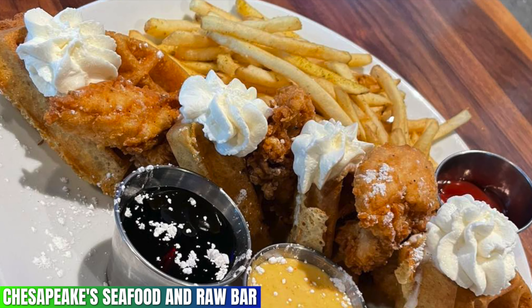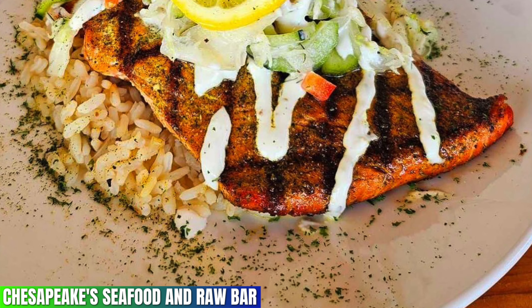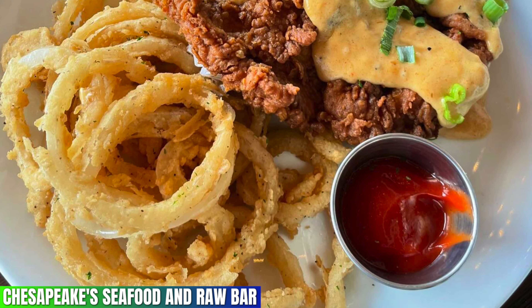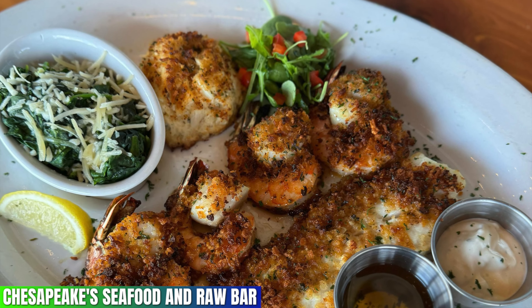Chesapeake Seafood and Raw Bar features a 4.6 out of 5 on Google. If you're in the mood for some great seafood in the Smokies, then this is the place for you. And if you're not a fan of seafood, you will enjoy their steaks or chicken entrees. This place is worth every penny.